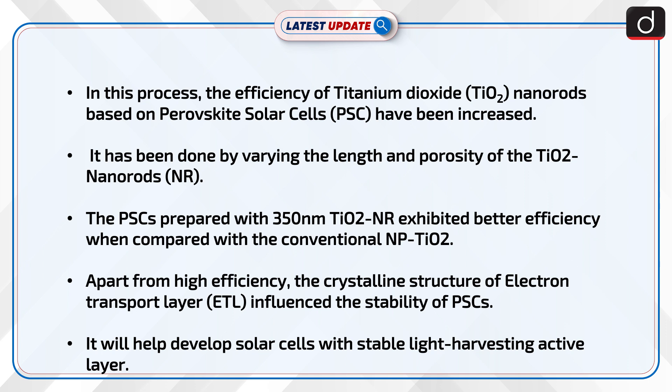In this process, the efficiency of titanium dioxide (TiO2) nanorods based on perovskite solar cells (PSC) have been increased by varying the length and porosity of the TiO2 nanorods (NR). The PSCs prepared with 350 nm TiO2 NR exhibited better efficiency when compared with the conventional NP TiO2.